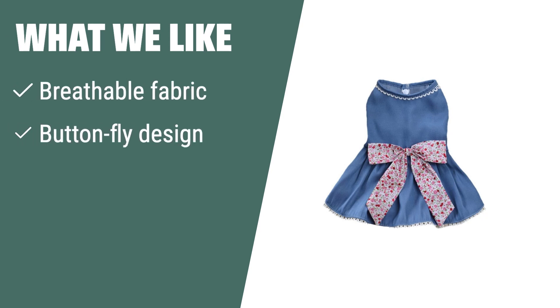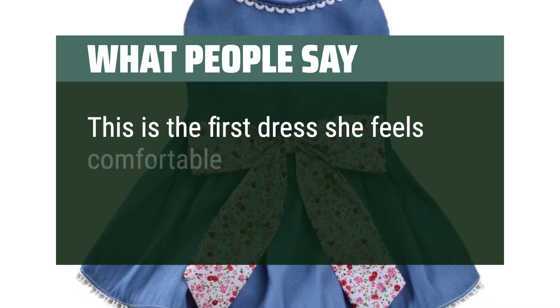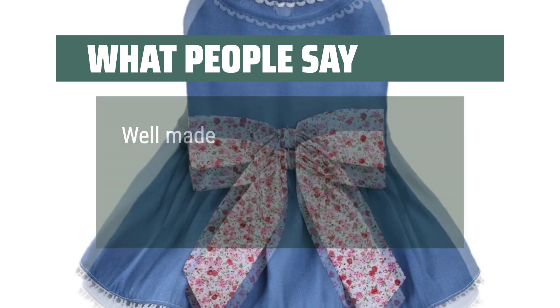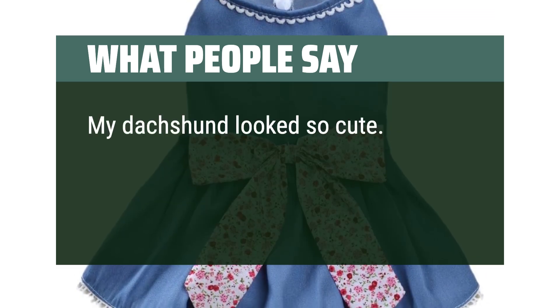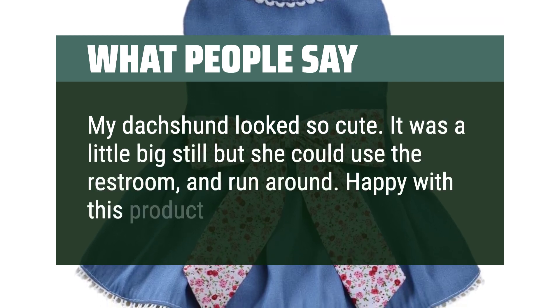What we like: if you like cute and stylish outfits for your furry princess, the MSNFOASM dog dress is a must-have. Made of soft polyester fabric with a blue washed denim design, this dress is perfect for everyday wear, parties, weddings, and photos. What people say: This is the first dress she feels comfortable in and can sleep through the night with it on. Well made. My dachshund looked so cute — it was a little big still, but she could use the restroom and run around. Happy with this product.